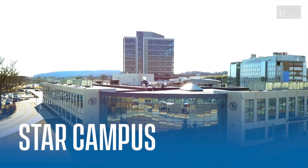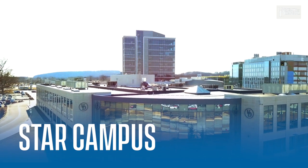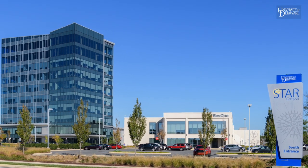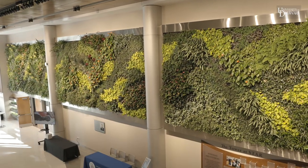Walk or take the UD shuttle down South College Avenue and you'll see our new Science, Technology and Advanced Research Campus, STAR for short. The 272-acre site with its 10-story tower is a growing center of innovation in health, energy, the environment and financial technology.